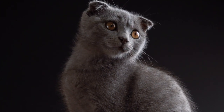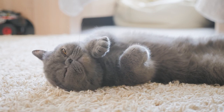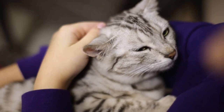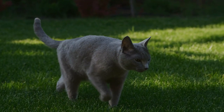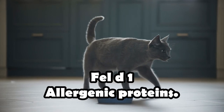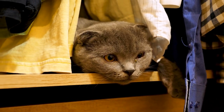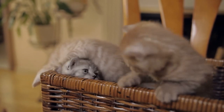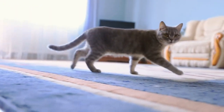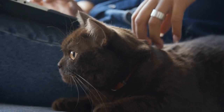Russian Blue cats are esteemed for their captivating appearance, featuring a lustrous blue-gray coat and striking green eyes. However, their allure extends beyond aesthetics, as they are notably considered a more hypoallergenic cat breed. Russian Blues possess a shorter coat, reducing the surface area for allergen retention, and engage in less intense grooming, which curtails the dissemination of allergenic proteins like Fel d 1 onto their fur. This breed's propensity for decreased saliva transfer further diminishes allergen exposure. Moreover, Russian Blues exhibit a reduced production of Fel d 1 protein, a key allergen present in skin cells, saliva, and urine. Their moderate shedding and dander levels also contribute to minimizing allergen dispersal in the environment, establishing Russian Blues as a potentially well-suited choice for individuals seeking feline companionship while managing allergies.